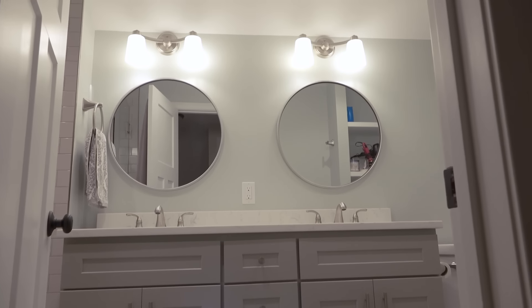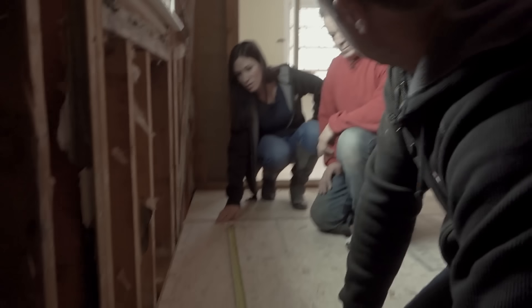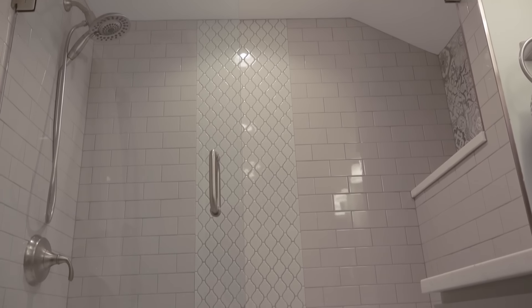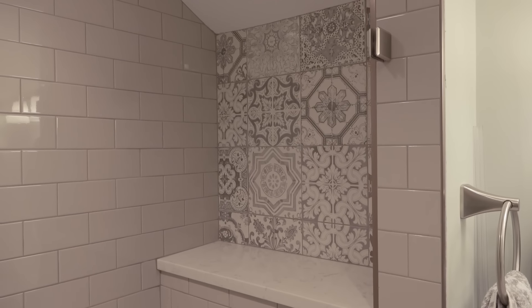We ended up doing their upstairs bathroom too. This bathroom was a little bit smaller initially, so we kind of stole a little bit of space from the bedroom next to it. The toilet was right here and the vanity was right here, so when you came in it was super tight. We were able to get a double sink in here — it was either a double sink or a window. Not having the window, we also put more lighting in here so it doesn't feel so dark. And the tile we did in here was fun — we also did this cool pattern tile on the niche in the shower.